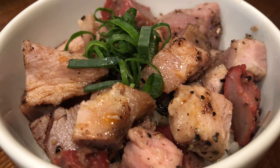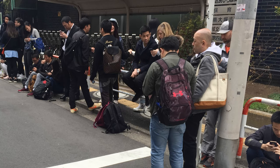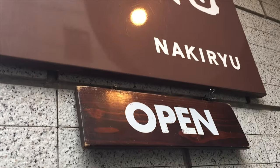So, was the trip worth the wait? I definitely think so. The soup broth was very flavorful and the pork loin on rice was amazing for the unbelievably low price of $1.50. If you don't mind waiting a bit and want some delicious ramen, give Nakiryu a try.